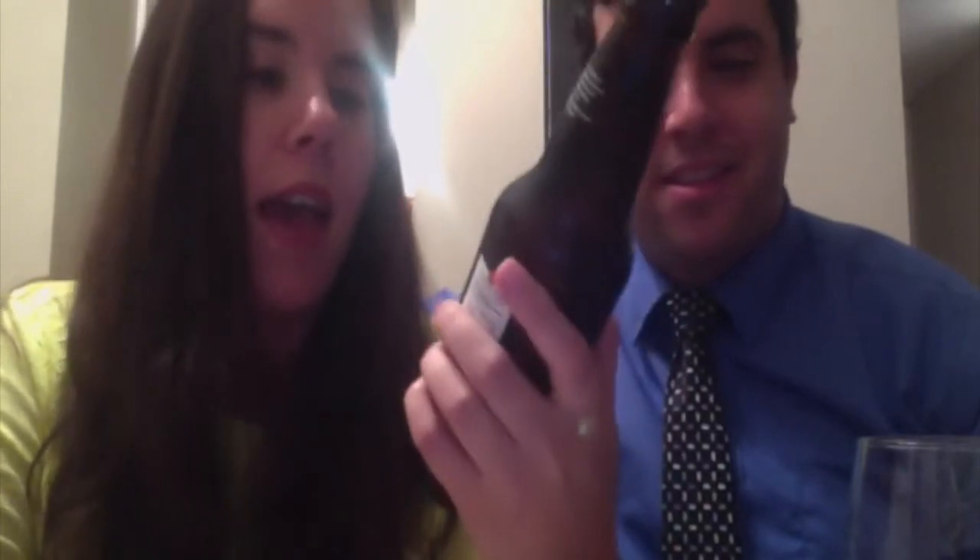Hi guys! Welcome to episode 6 of Seasonal Swigs and Sweets. I'm Amber. I'm John. Today we are reviewing Ace Pumpkin Hard Cider, and for dessert we are having a Halloween candy bark — that's from the Pioneer Woman, for all you moms out there.